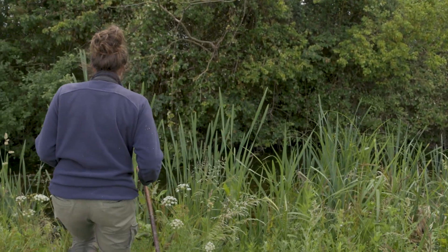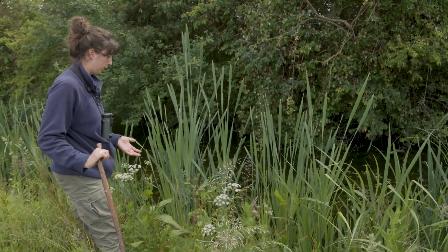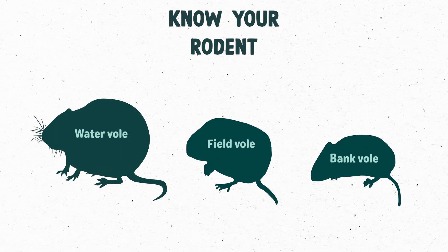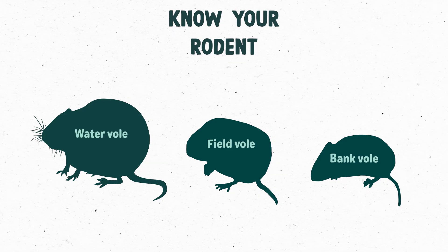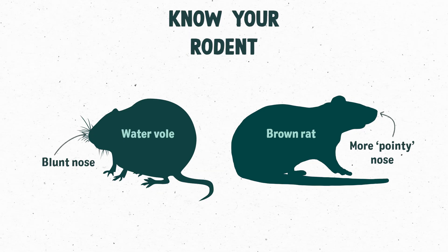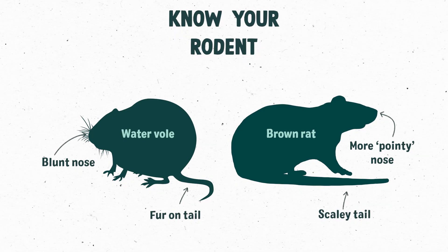Despite not really ever seeing a water vole in person, it's good to know what they look like. They're small rat-like looking creatures and the largest of the vole species that we might find here. They have a blunter nose than the rat, and unlike rats, they have fur on their tails and slightly smaller ears as well.